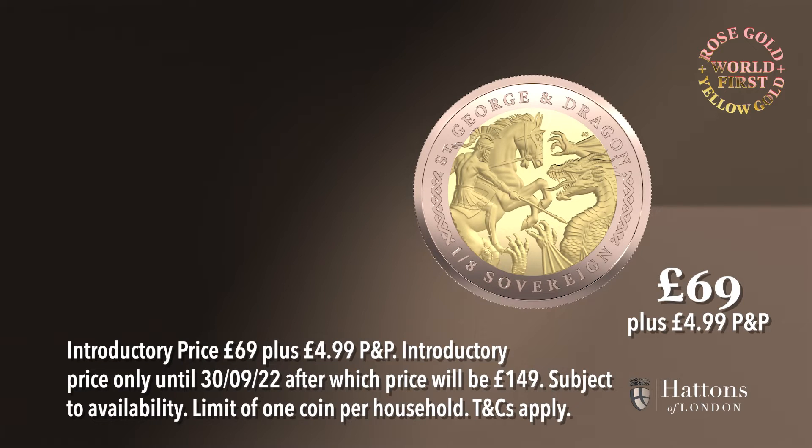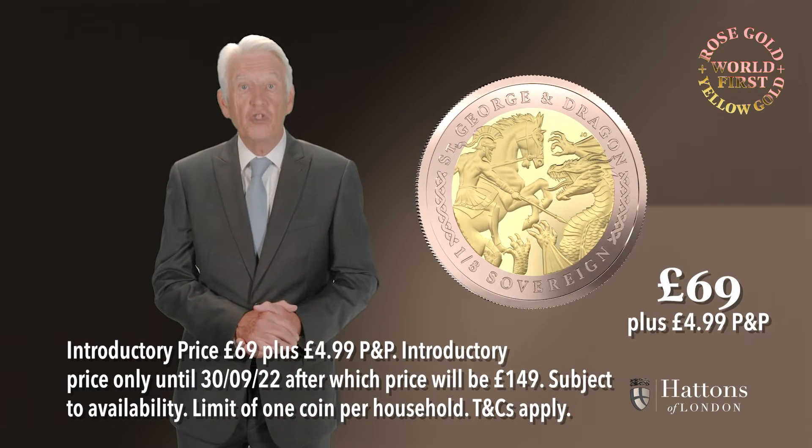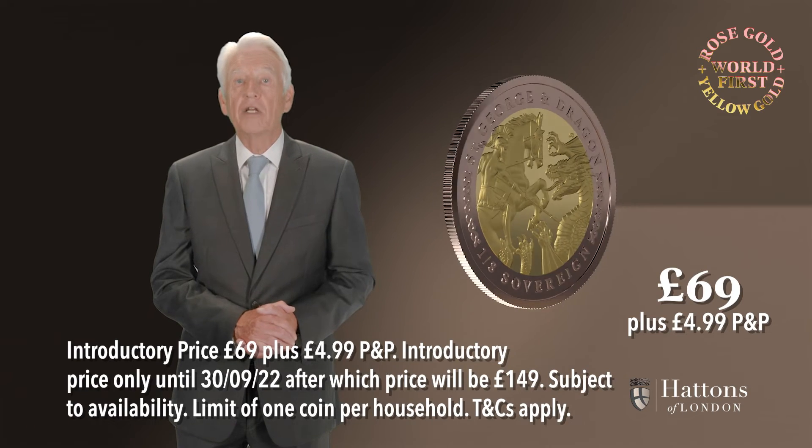The new bimetallic sovereign coin has an outer section of solid 22-carat rose gold, and the inner section is solid 22-carat yellow gold. This is the first time sovereign coins have been produced with two different types of gold in the one coin.